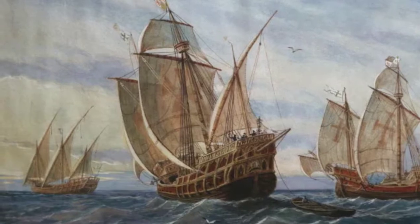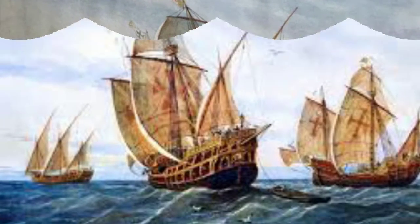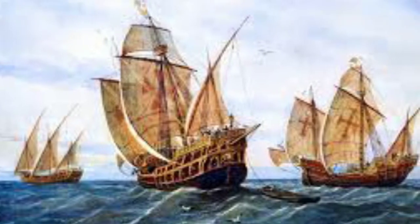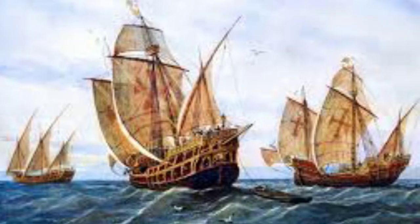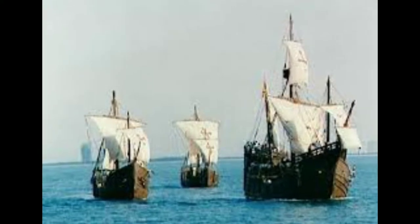Caravels were the primary ships used for exploration during the Age of Discovery. Christopher Columbus discovered the New World in 1492 with the caravels Niña, Pinta, and Santa Maria.